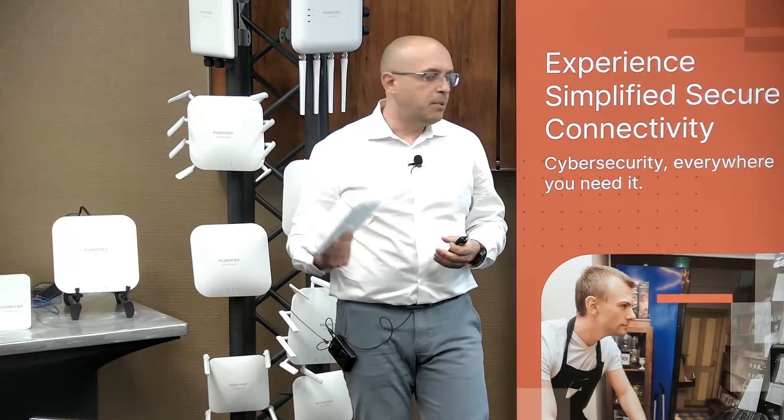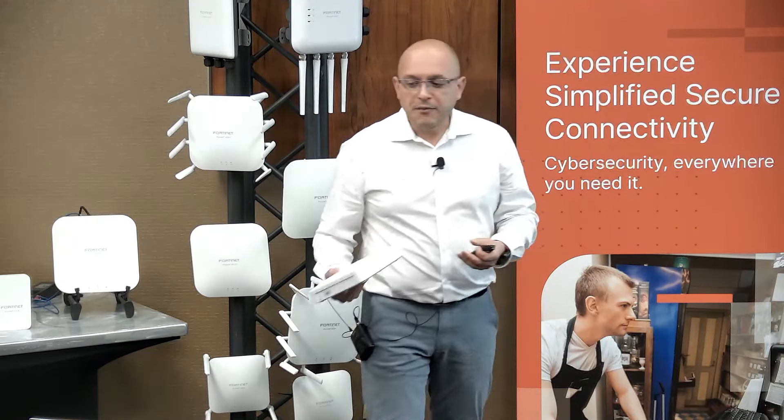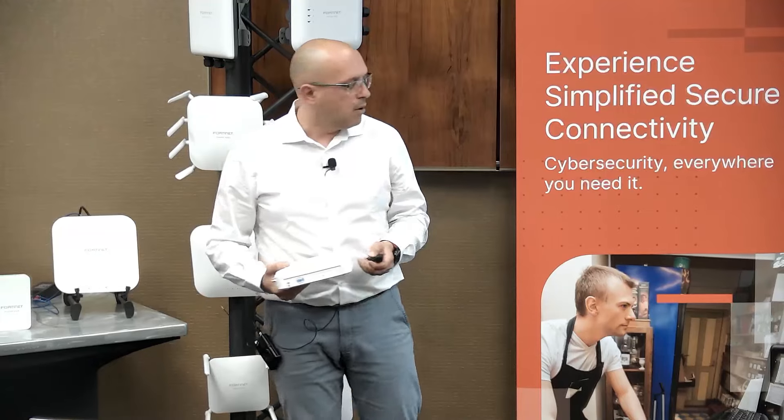A single device can connect to multiple management platforms. Also, if you have multiple devices — and we are going to cover that — we have a cloud offering that we'll go a bit deeper into.